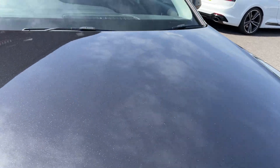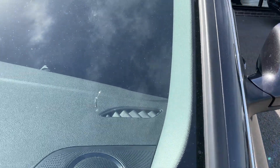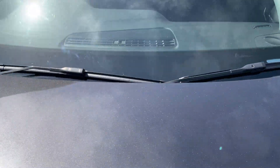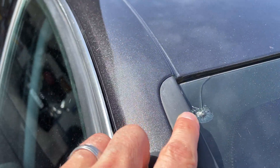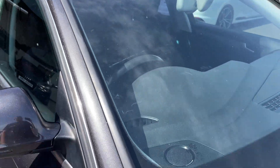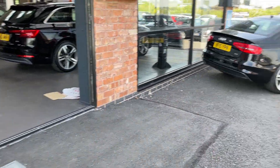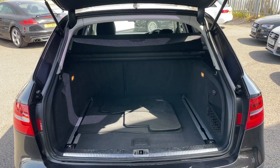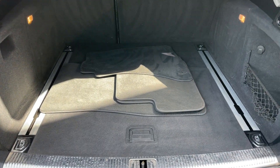Onto the windscreen — we have noticed a couple of chips, one there and also one in the top corner, so we're going to have a new windscreen put in before delivery.